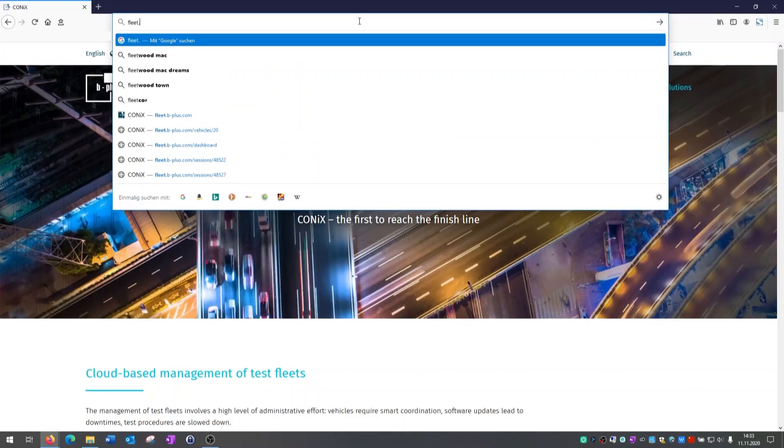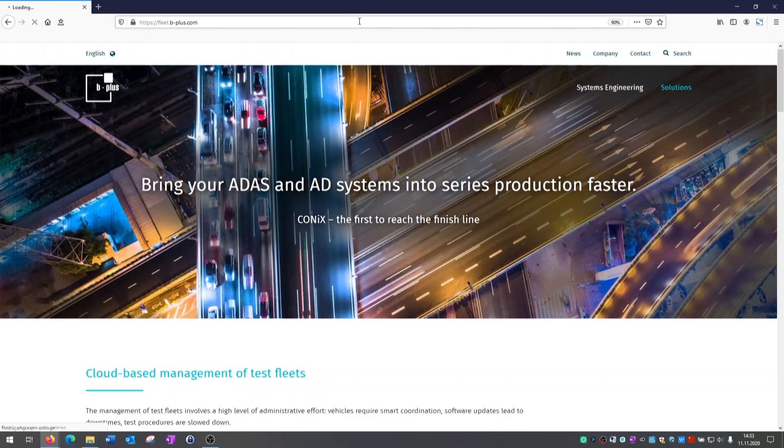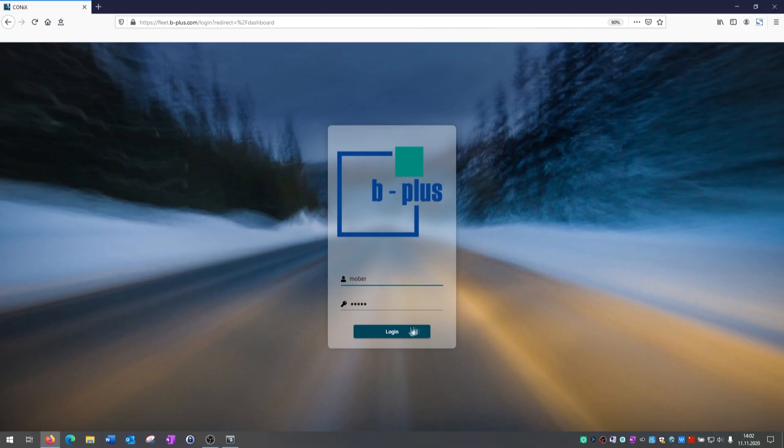CONIX is a software for test fleet management and system monitoring. It is especially designed for test fleets in the ADAS area and assists you in the preparation, realization, and evaluation of your test drives.